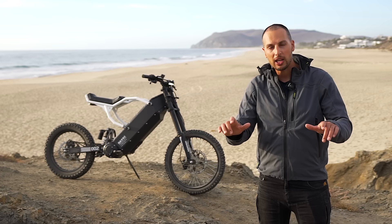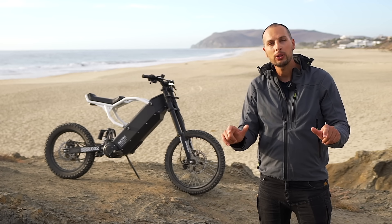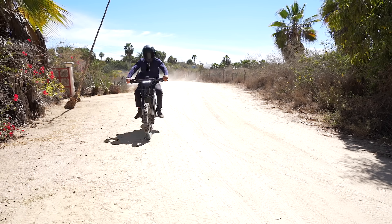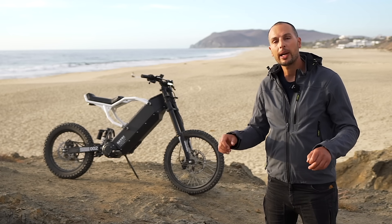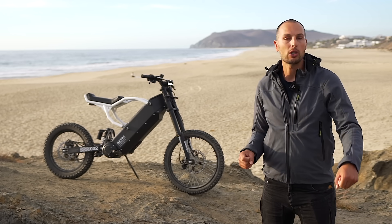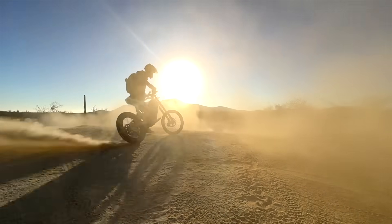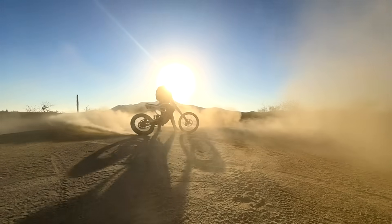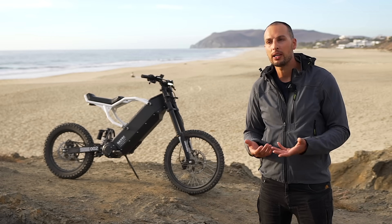When you press slightly you start regen braking, and when you go further you actually activate the mechanical brakes. We purposely designed a big turn radius on the frame so the bike is really easy to maneuver and go around tight corners. It feels very natural — like a body extension immediately. It just has everything you need: plenty of power and easy to handle.